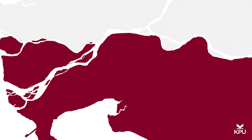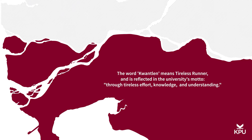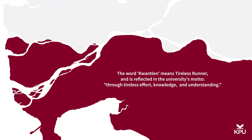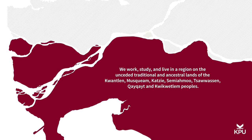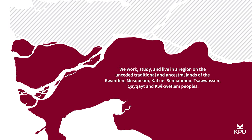Kwantlen Polytechnic University takes its name from the Kwantlen First Nation. The word Kwantlen means tireless runner and is reflected in the university's motto: through tireless effort, knowledge and understanding. We work, study and live on the unceded traditional and ancestral lands of the Kwantlen, Musqueam, Katsi, Samyamu, Tawasan, Kikite and Quequitlan peoples.